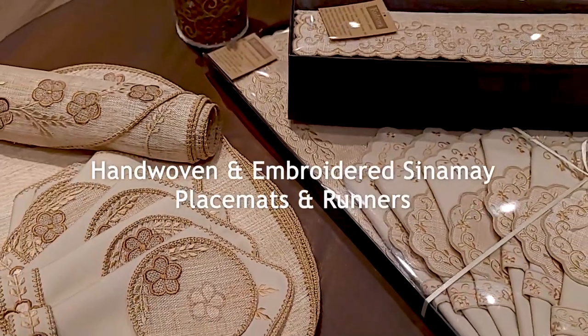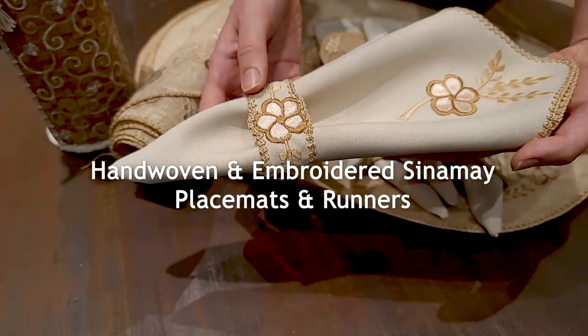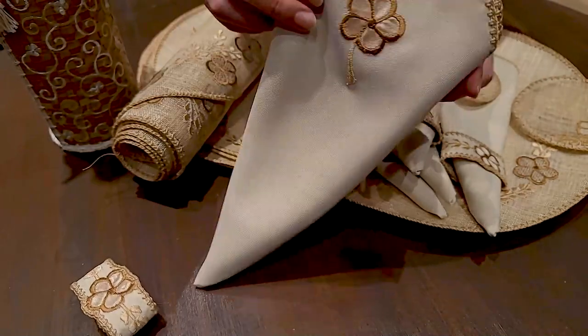Embroidered initials or monograms on placemats and table writers give a little touch of luxury that makes your gifts more special.